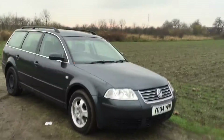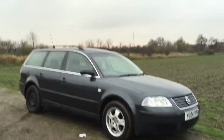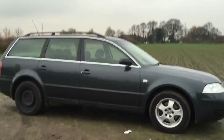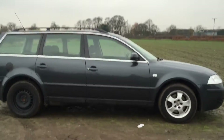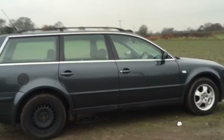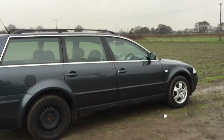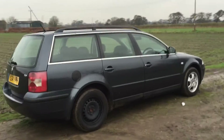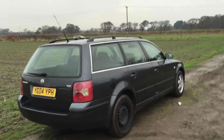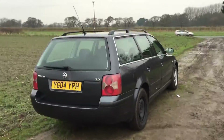Here we have a 2005 Volkswagen Passat 2-litre S Estate. The last lady owner has owned it for eight years — I sold it to her eight years ago. Her family's grown a bit now and I've just sold her a seven-seater Toyota Verso, so time has come.